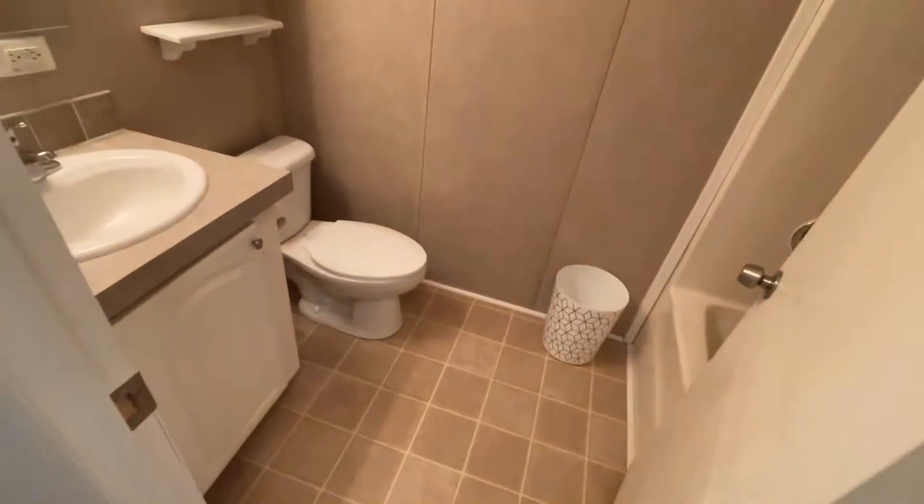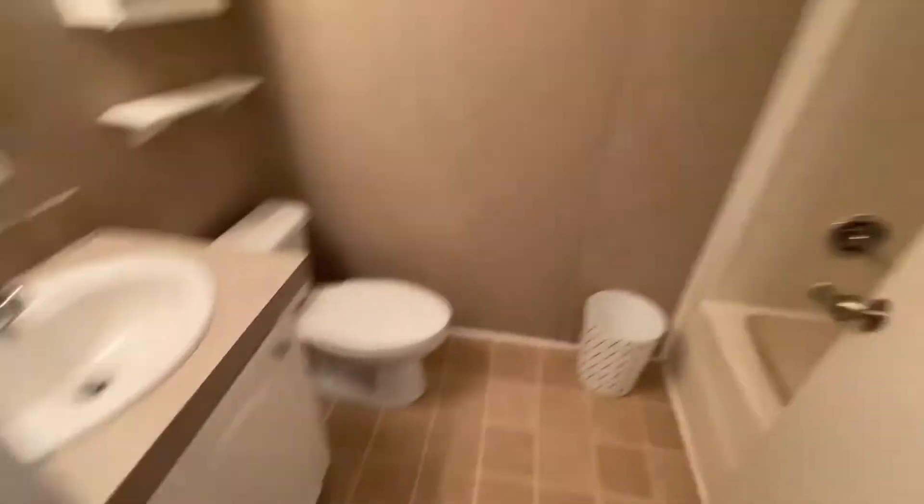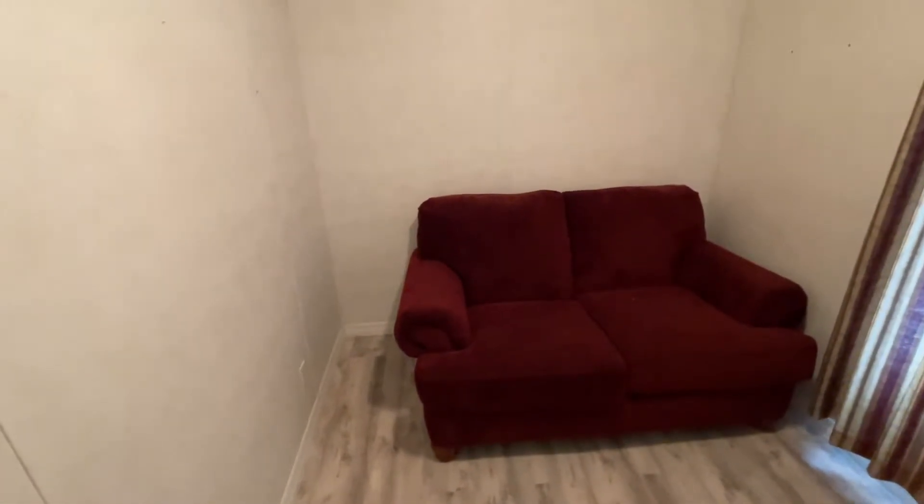Let's check out the second bath — pretty basic but everything you need there. It's a tub-shower combo. Really good size, nice and clean — this home is move-in ready, you don't have to do anything. This is the smallest bedroom, definitely a guest bed or maybe even an office, craft room — whatever you want to do with it. It has a walk-in closet.